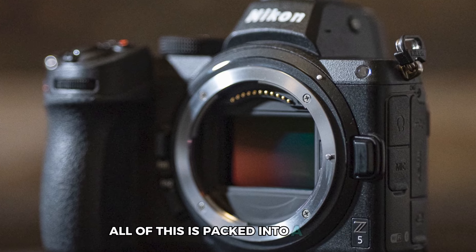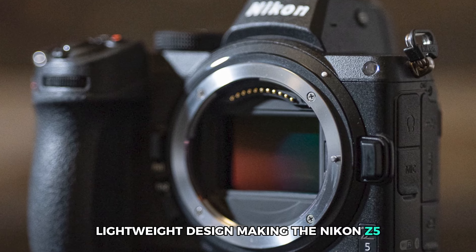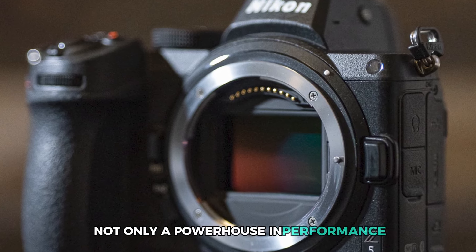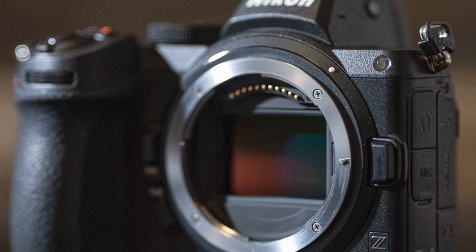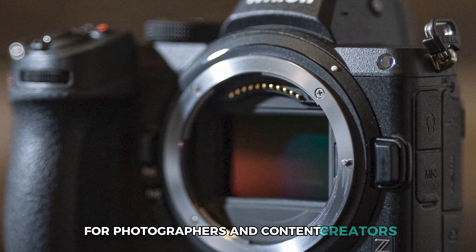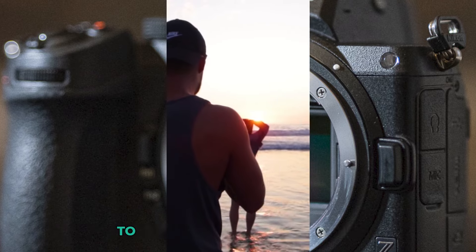All of this is packed into a compact, lightweight design, making the Nikon Z 5 not only a powerhouse in performance, but also incredibly easy to carry wherever you go. For photographers and content creators who seek pure versatility and excellent image quality, the Z 5 is just the tool they need to bring their ideas to life.